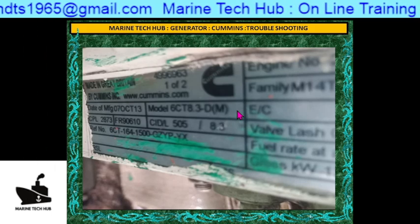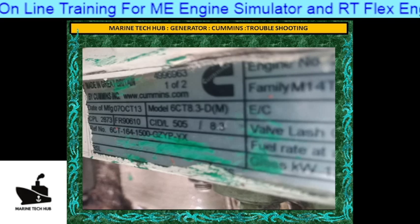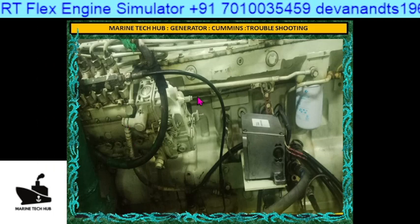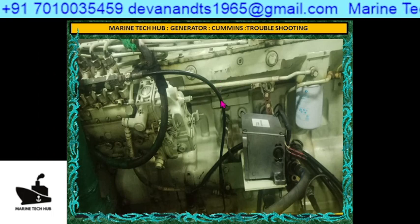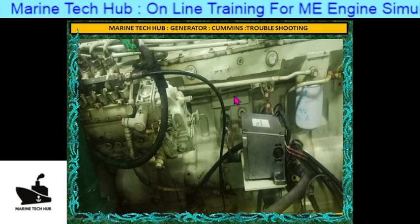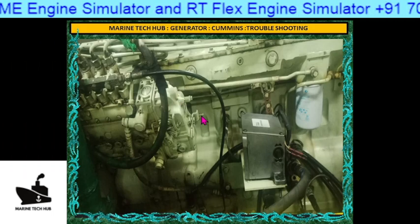So this problem came to me. What we normally do is tell them what to check. This is the generator here — this was the picture sent from the ship. We tell them different points to be checked for frequency going up and down. First we tell them to check loose connections. Then we tell them to check the fuel filters, because it was just overhauled two days back. All of this was intact.